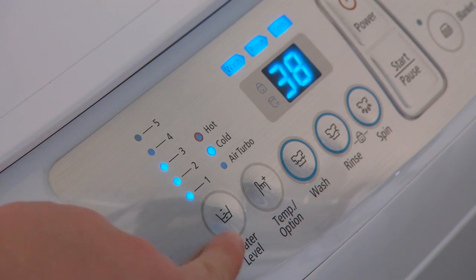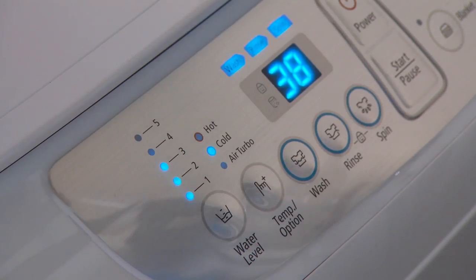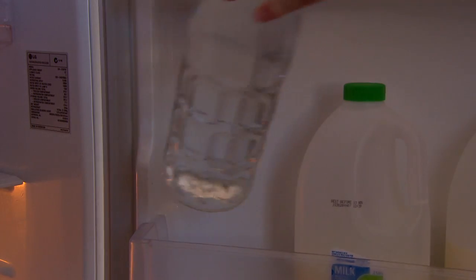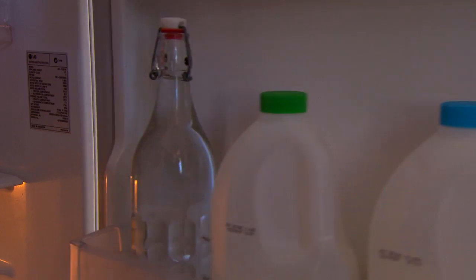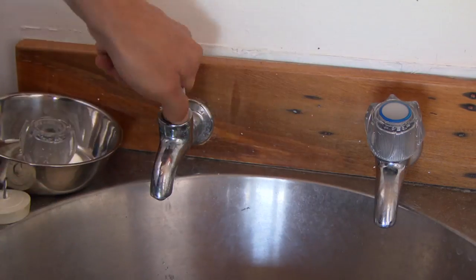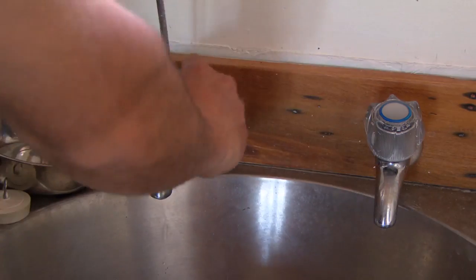When doing laundry, adjust the water level to the size of the load. Use the half flush in the toilet. For cold drinks, keep a bottle of water in the fridge instead of running the tap. Fixing a dripping tap can save up to 500 litres a week.